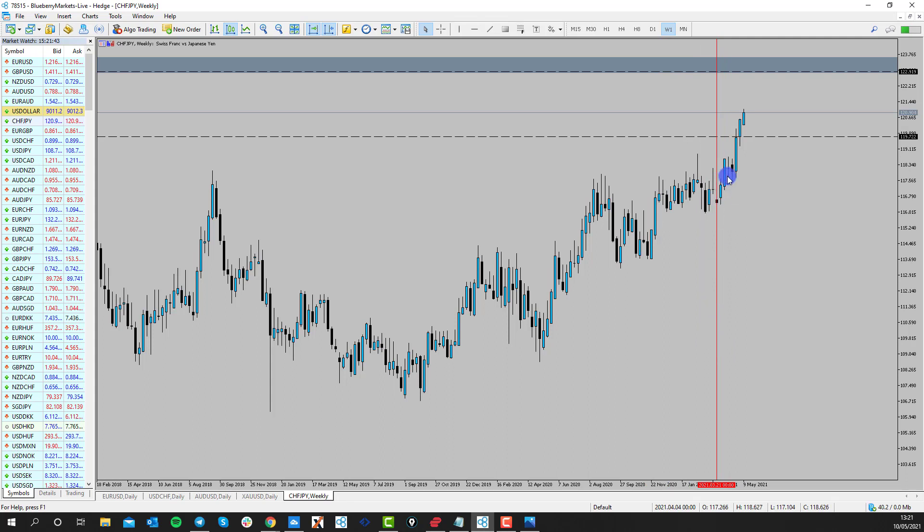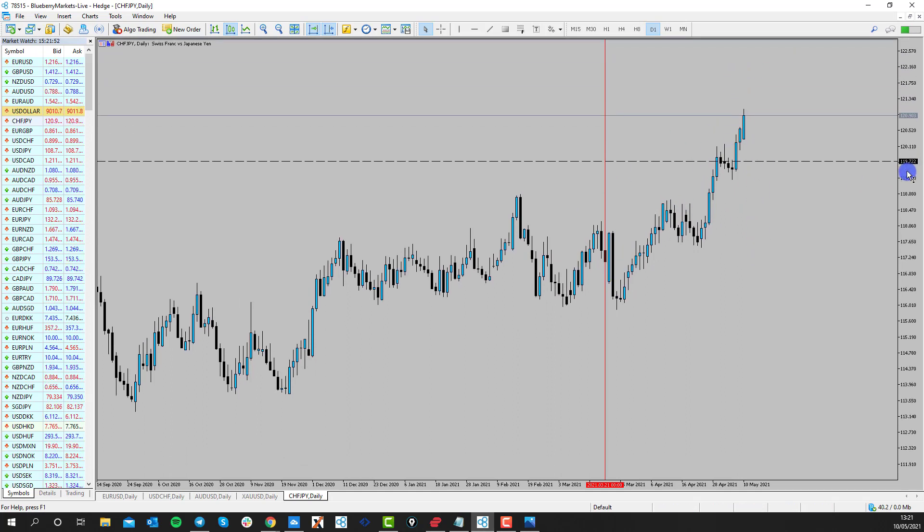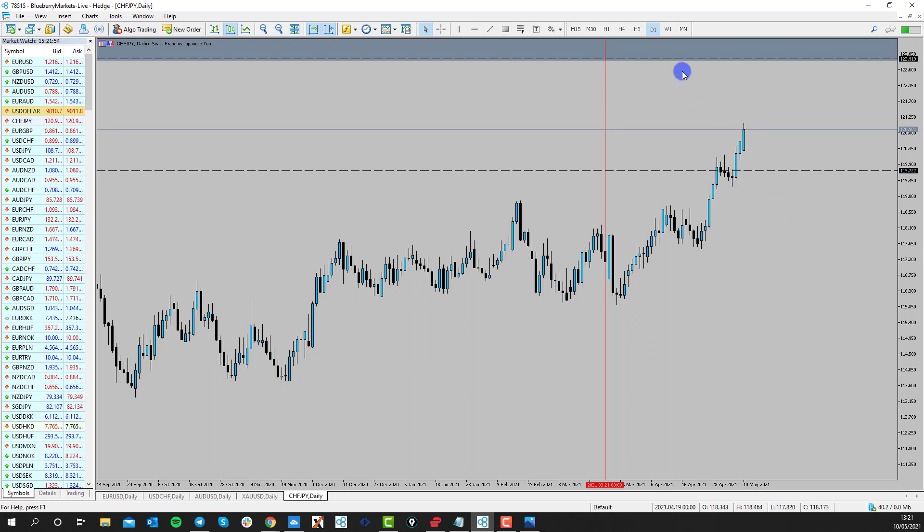The market has been moving higher ever since. If we go to the daily you can see that price has been moving higher since that point there, and what I'm looking for is for that trend to continue. So I'm looking to be buying on potential trend continuation opportunities.